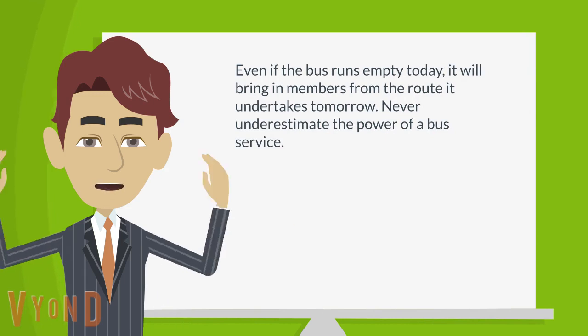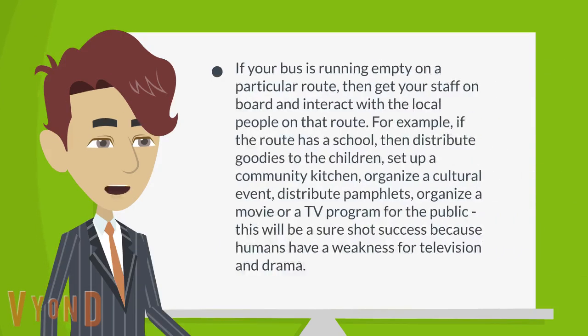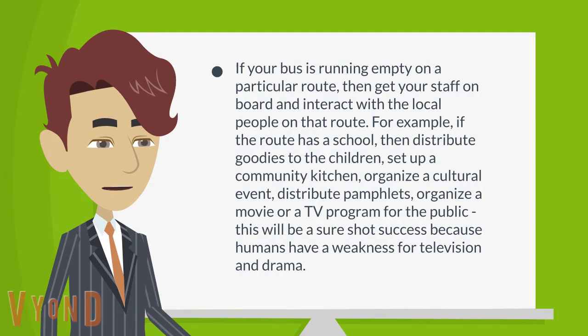Even if the bus runs empty today, it will bring in members from the route it undertakes tomorrow. Never underestimate the power of a bus service. If your bus is running empty on a particular route, then get your staff on board and interact with the local people on that route.